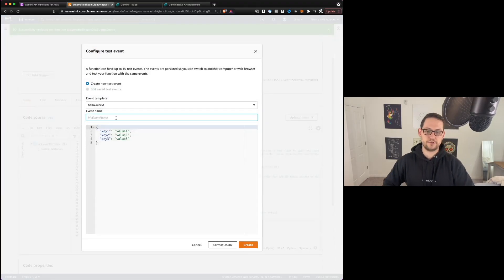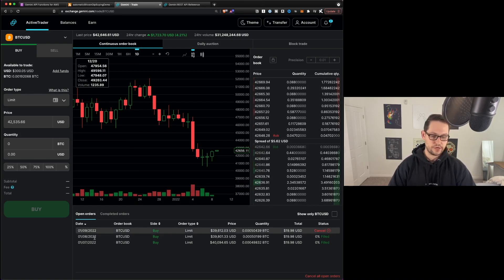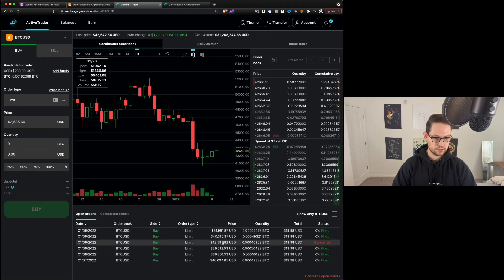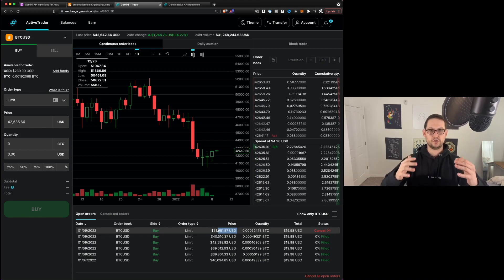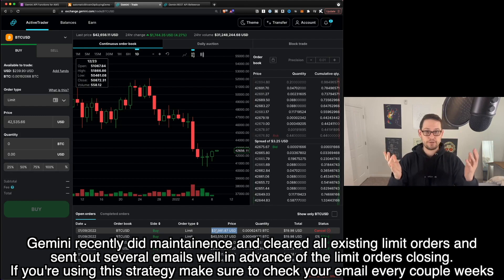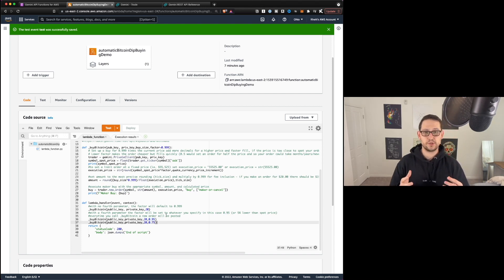Let's hit test to see what this looks like. You'll need to create an event name — just call it 'test' and hit create. Over in Gemini active trader under open orders, you'll see the three new orders post: one near the spot price, one 5% less, and one 25% less — so about 31,000 — which only fills if Bitcoin drops 25%. Because these limit orders never expire unless Gemini does maintenance, they'll stay on the order book theoretically forever. I'll cancel these three orders and show an alternative approach.